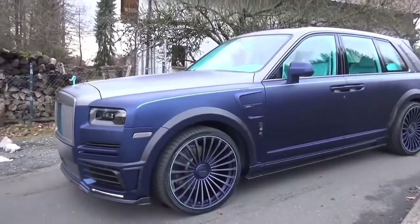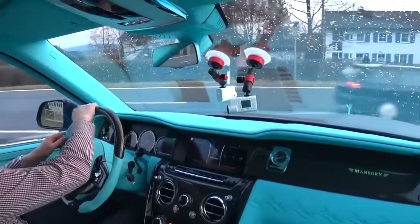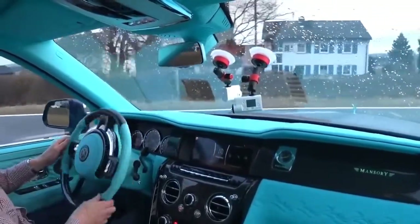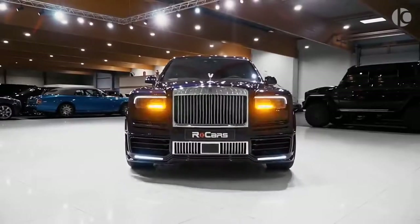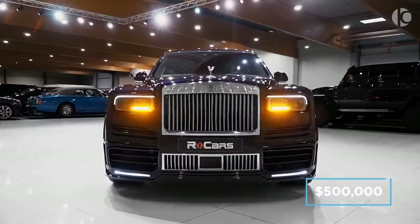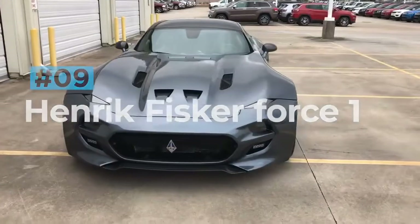Despite Mansory setting the ride height lower, adding larger wheels and lower-profile tires, the ride quality inside is incredibly close to the standard version and feels just like any Rolls-Royce should. Mansory has not listed their price for the Cullinan Coastline, however it is estimated to exceed well beyond the half-a-million-dollar mark.